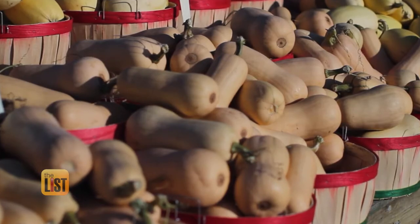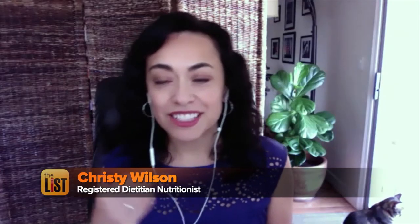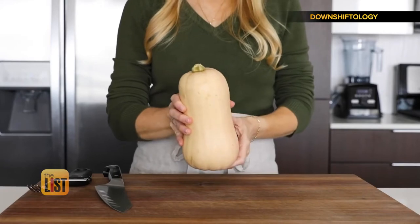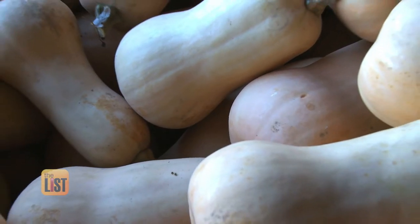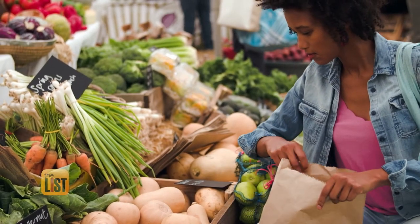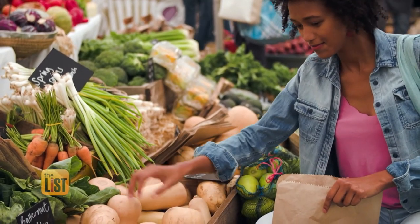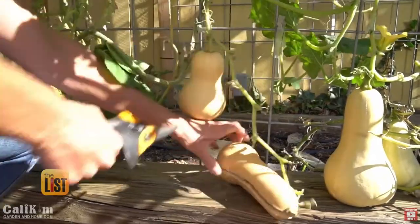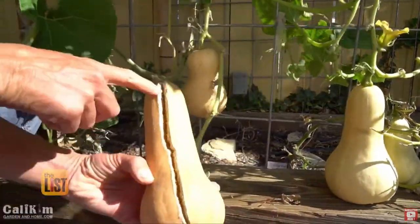Butternut squash should have a smooth outside. The heavier ones in a solid beige color are signs that the squash is ripe and ready to eat. Aside from color, make sure it doesn't have any deep cuts or brown spots, as those can indicate that there's some bacteria.